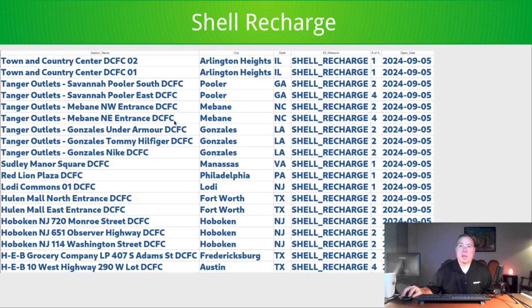Shell Recharge, which I mentioned last week, was putting entries in following their acquisition of Volta. Apparently they didn't finish last week, because this week a whole bunch more were added — all with yesterday's open date. This '10 Gears' outlet is one where Volta is present at multiple places, such as North Carolina with two entries — Northwest and Northeast.